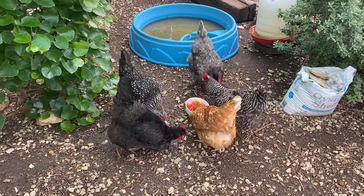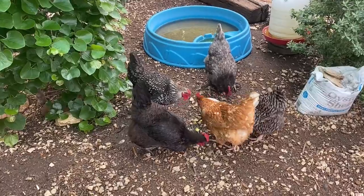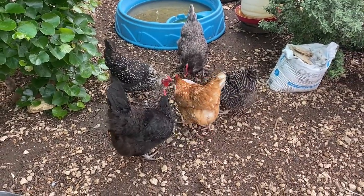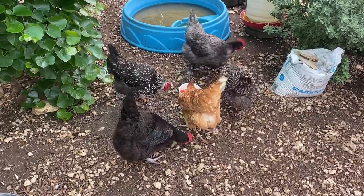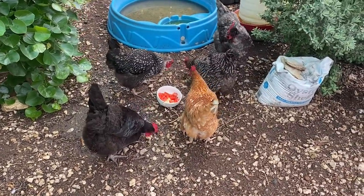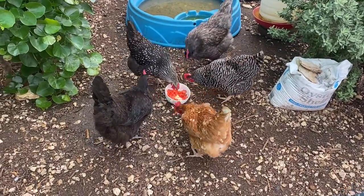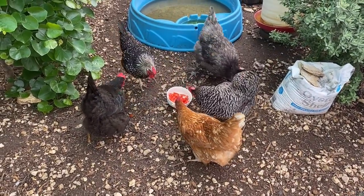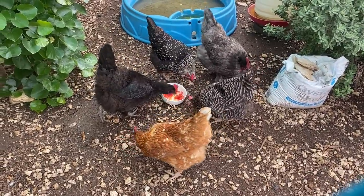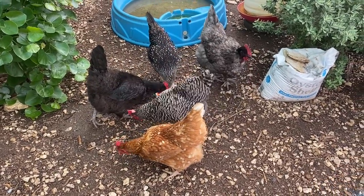Feather picking is a condition. I've had chickens for six years and this is my first time dealing with it. It's a really annoying condition. There are a couple of reasons why it might happen, but first let's talk about what it is. Feather picking is when, in your backyard flock, there is usually just one chicken who is picking feathers off of other chickens — and you can tell because chickens will have a bald spot.